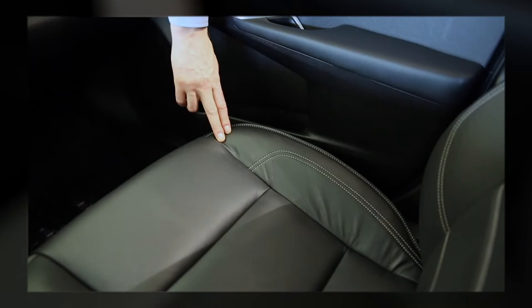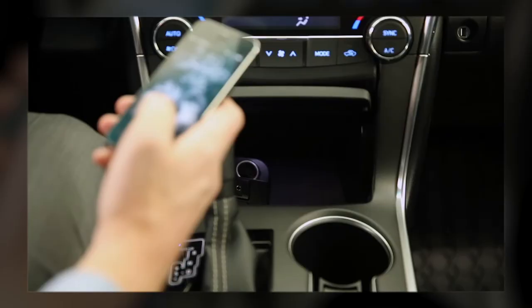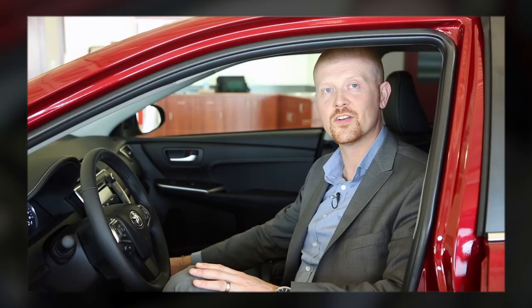Toyota has brought the Camry XLE's interior up to those of luxury sedans across the world, from soft touch material on door panels and trim to leather seating with power adjustable driver and passenger seats. New to the 2015 Camry XLE, there's now a Qi-enabled wireless phone charging pad — just place your phone on, drive, and pick it up with a full charge.